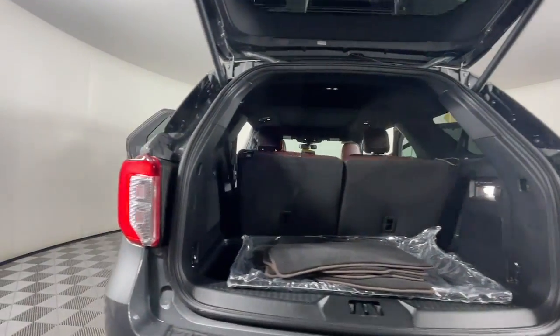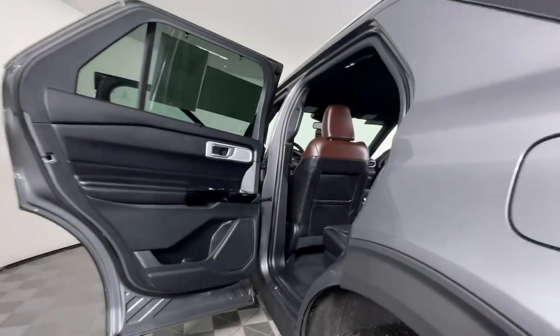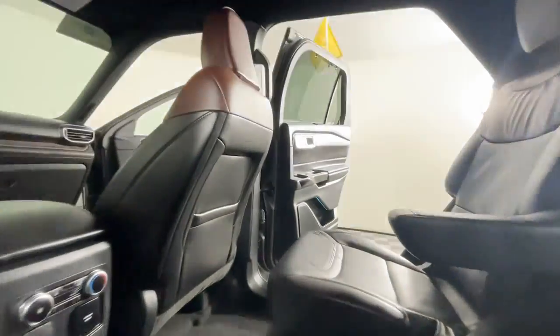Navigation system, keyless entry, V6 cylinder engine, satellite radio, heated rear seat.